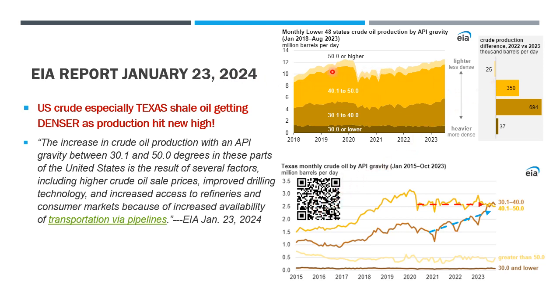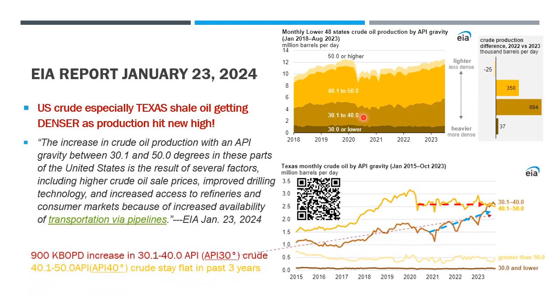US oil production reached a new high this month after the COVID dip. You can see that most of the oil increase is API 30 to 40 — we call it the API 30 fluid. The second contributing crude is the API 40 to 50 — we call it the API 40 fluid. This is especially true in Texas, according to the EIA report, where the 900,000 barrels per day increase is mainly from API 30, not from API 40 fluid.